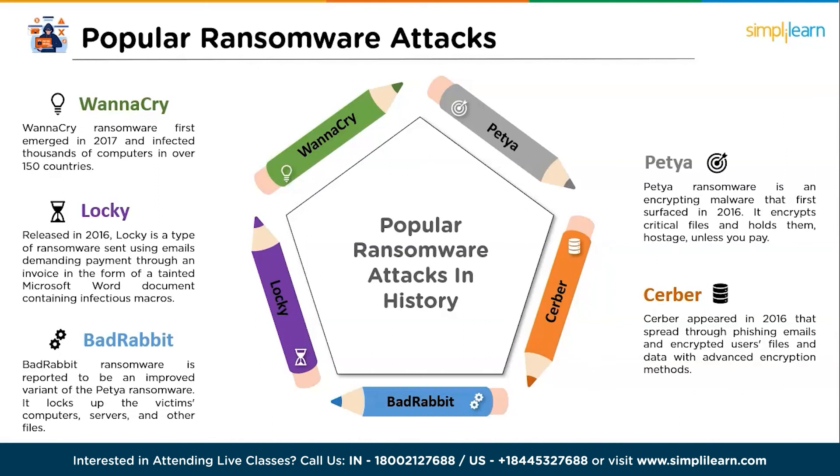The last one is Locky, released in 2016. Locky is a file-encrypting ransomware sent using emails demanding payment, delivered through an invoice in the form of a tainted Microsoft Word document containing infectious macros.